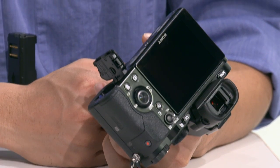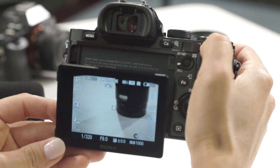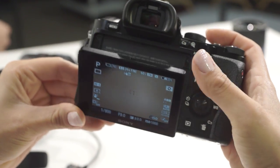Now the EVF on the A7 — tell us about it. We're actually using the A99 EVF, so it's an OLED XGA viewfinder, very clear. On the A99 you can only adjust three levels of brightness, but now you can change it all the way up to five levels of brightness.